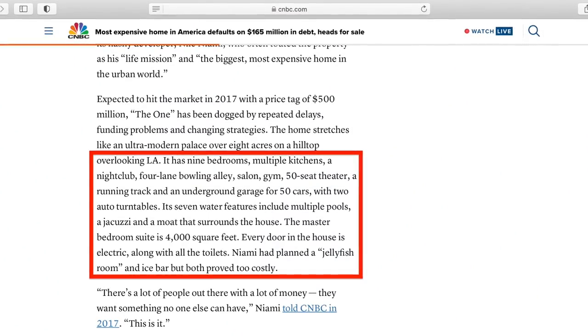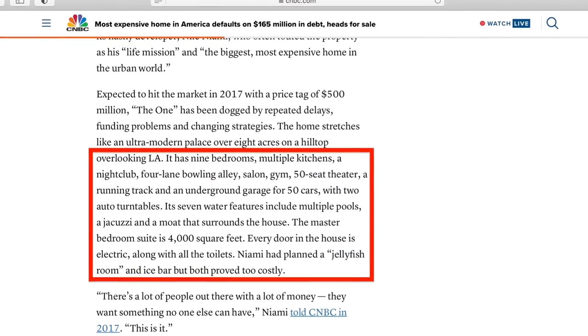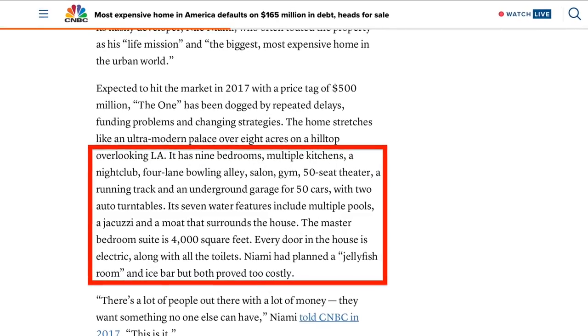In the next few paragraphs of the article, Robert calls out all of the specs on the property, which are a little bit different than what I experienced when I was there and what was previously reported, but he's close enough. I like how he mentions the planned jellyfish room and ice bar, because those are two rooms that never made it to fruition — so clearly he had some insider information when he wrote this article.